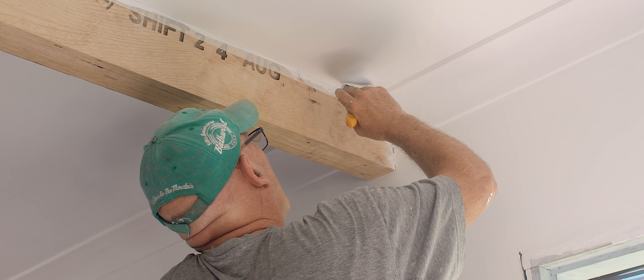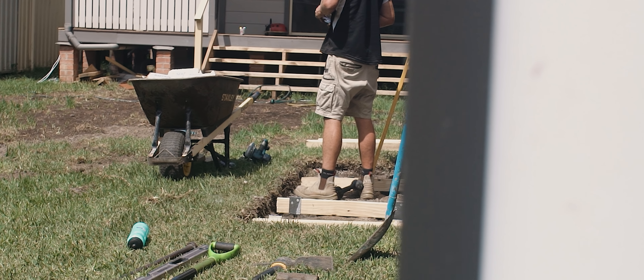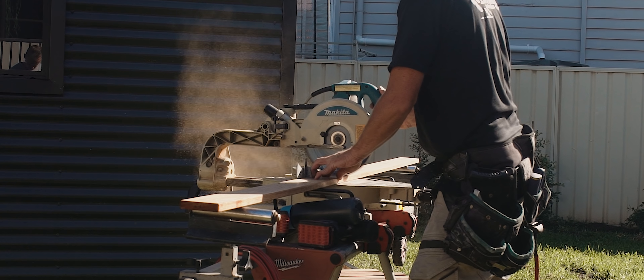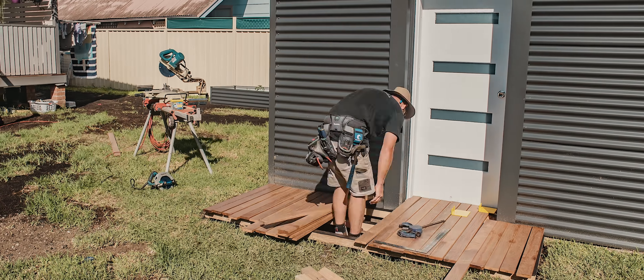Whilst that was taking place, my father-in-law got to work cutting and installing all of the new wall and roof insulation inside, which is a super important part of the process. And it was at this point that we wondered whether we'd have some troubles with water seeping in through the concrete floor, so we covered it in a couple of coats of damp-stop waterproofing solution just to be safe. If only I knew what was about to happen about a month later — but I digress. We'll cover that in a later episode.